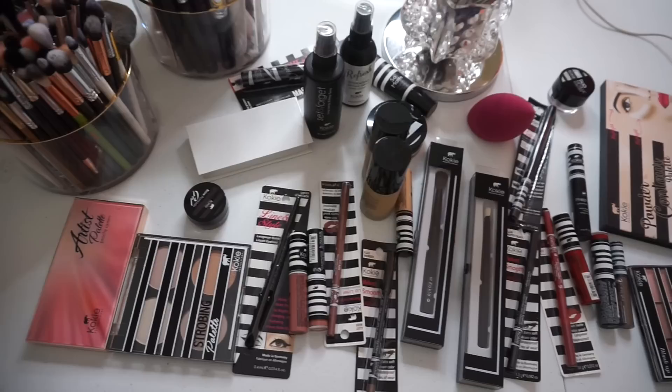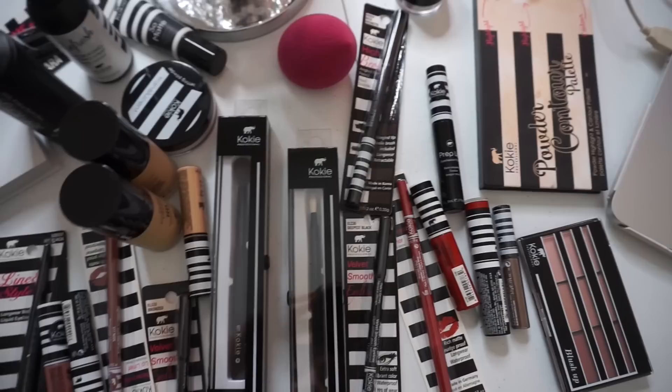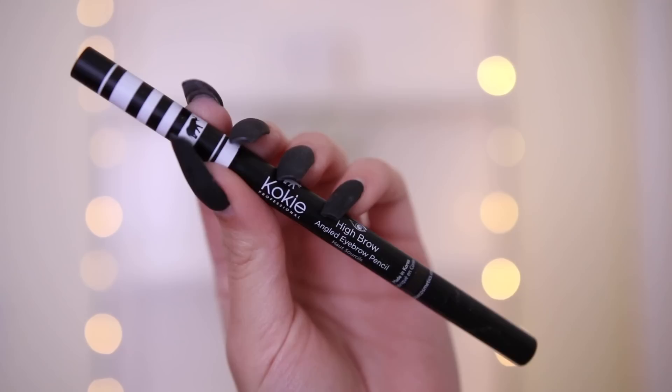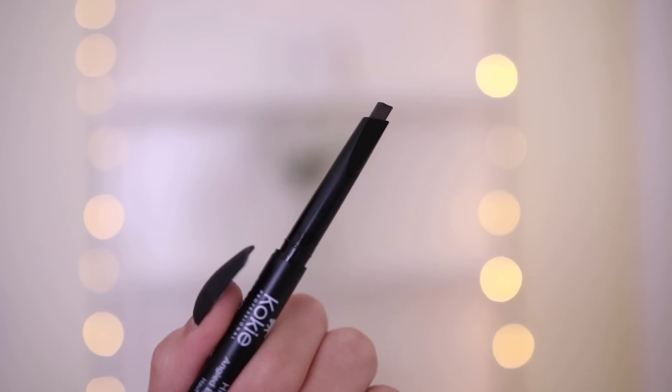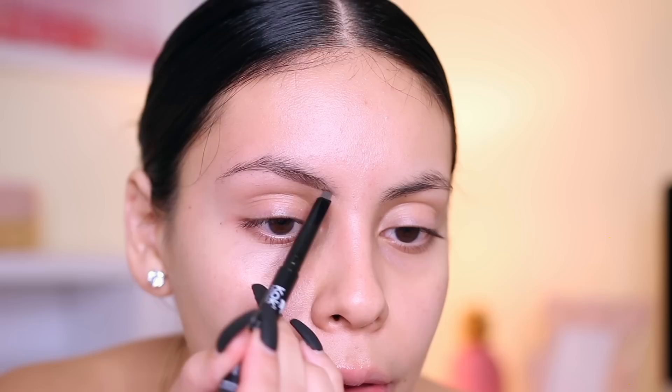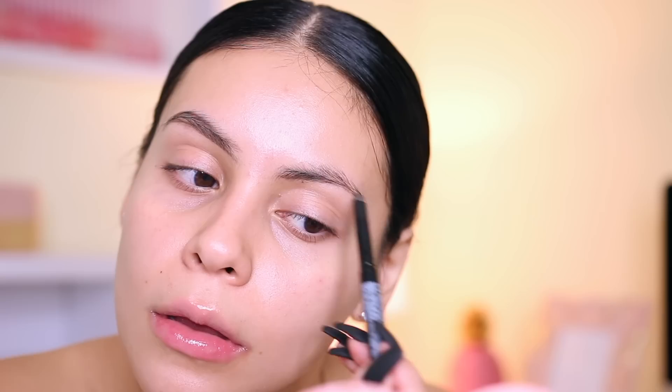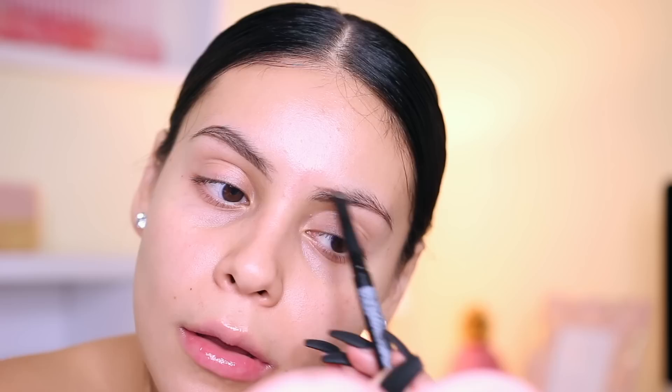Alright guys, I have all of my products here. I'm going to start off with my brows using this High Brow angled eyebrow pencil in Rich Brunette. I love their packaging — it's black and white with a little elephant, very sleek. I love this really nice angled tip. I'm literally just going to outline the brows — that defined tip makes it super easy to fill them in. It also comes with a spoolie on the end. I really like the formula because it's creamy but not too stiff.